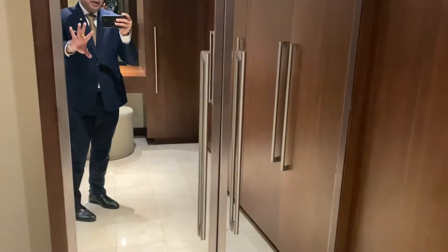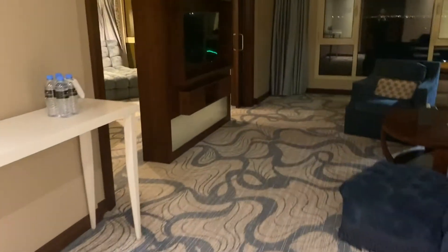Here is the walk-in closet, featuring an ottoman, wardrobe, and a full-size mirror.